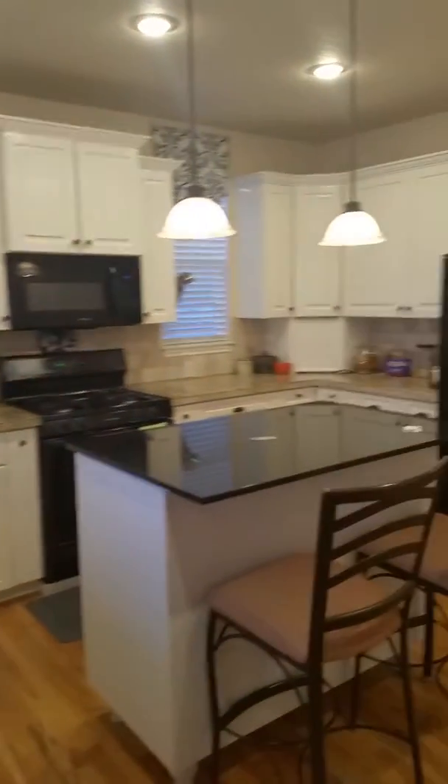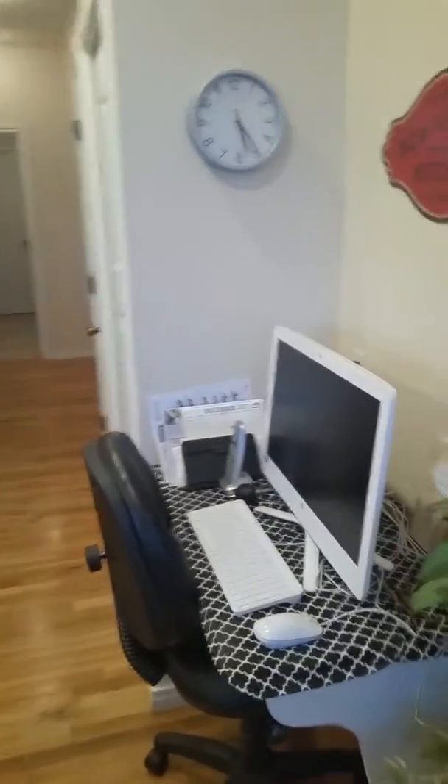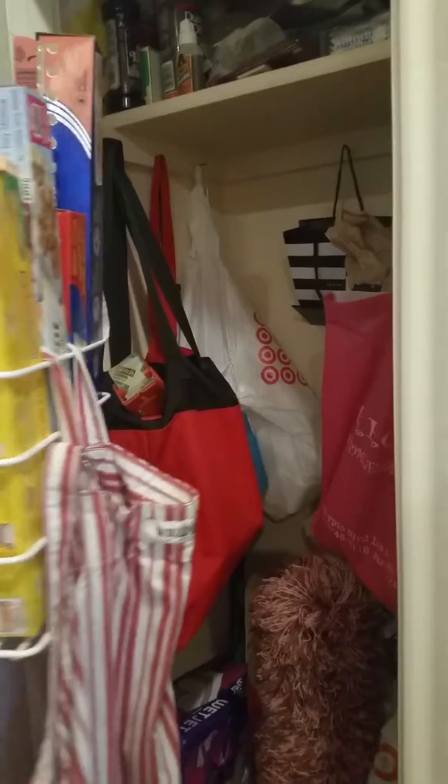In the kitchen, you've got the island, which is a little bit taller, and then a little workstation over here, a couple of pantry spaces — a pantry here and kind of a room closet here.